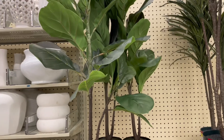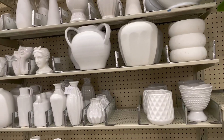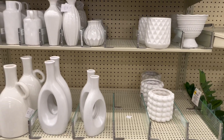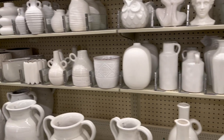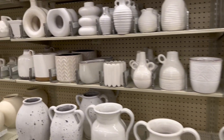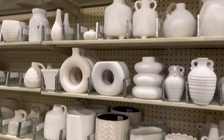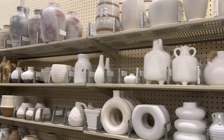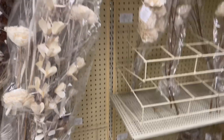And here's some more greenery. And of course, their vases. The vases were not on sale today, but every week there's a different sale. They did have some planters and things like that on sale.